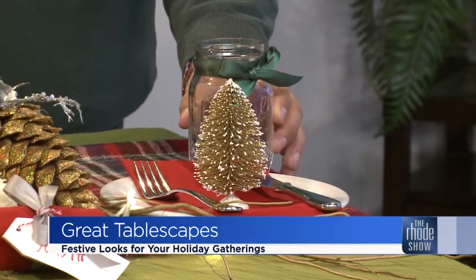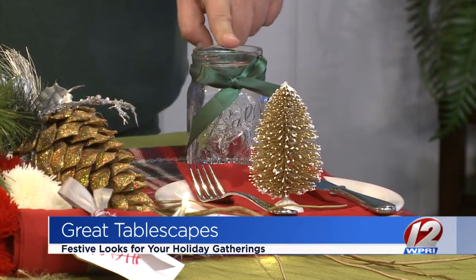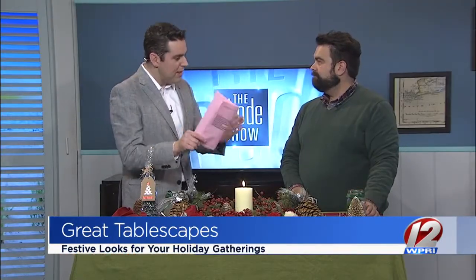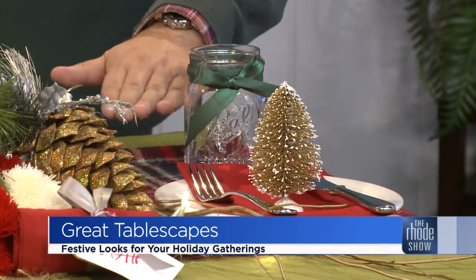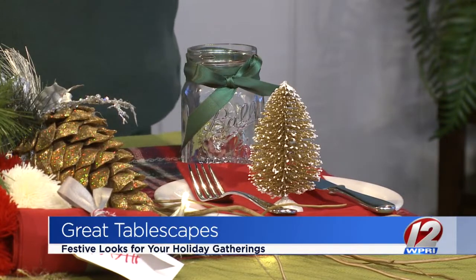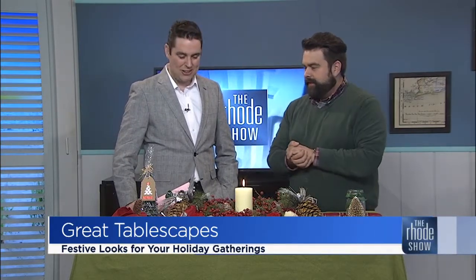We actually used mason jars as the glasses on the table. I think this is probably one of the most versatile items in your home. Mason jars — are they still in? I don't think they ever went out. I'm a classic style kind of guy. A mason jar is not only a glass on your table, you can put a candle inside it, you can do one of those layered holiday bakes in here and give that as a gift — put the lid on, add your flour, your sugar, all of your items and pass it off. I like drinking Gatorade out of them. I like drinking alcohol out of them, quite frankly. To each their own.